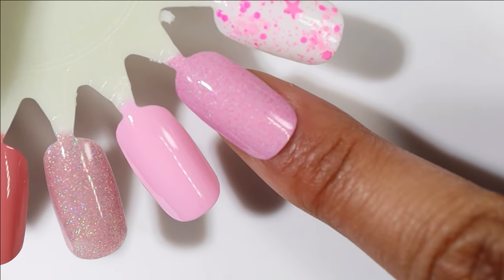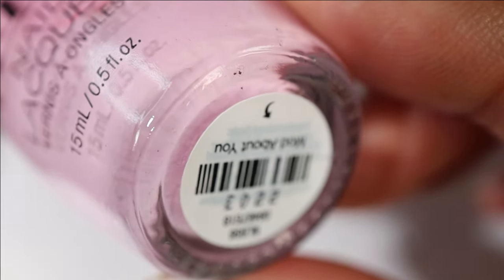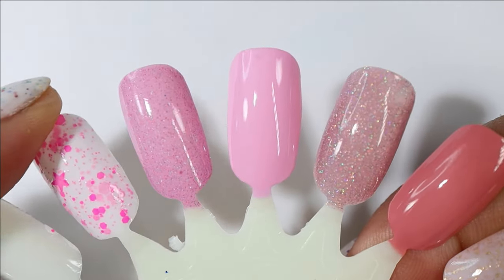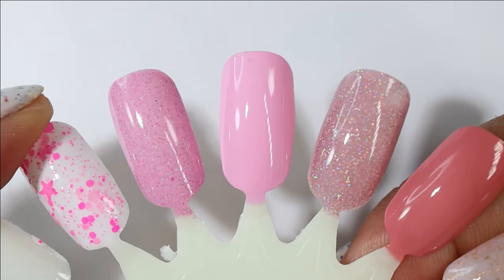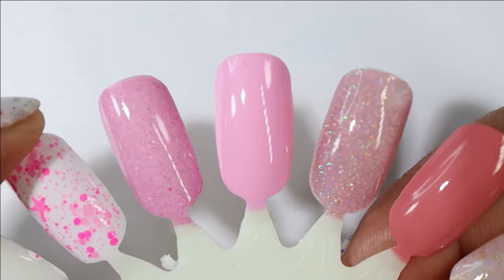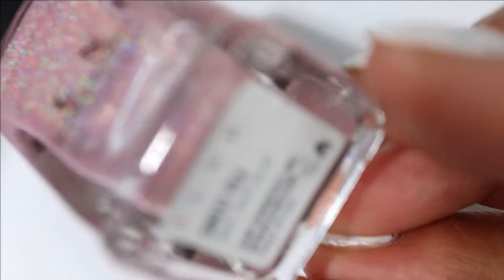This next one I have laid out to maybe be my next pedicure — it's from OPI and it is Mod About You. When I saw how amazing the formula was I was like, you're gonna be a pedicure. For me pedicure-wise the fewer the coats the better, and this one was almost a one-coater, which for a color like this is not always the situation. Gorgeous formula and such a fun light happy spring color.